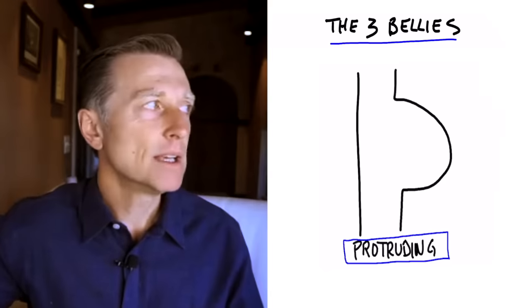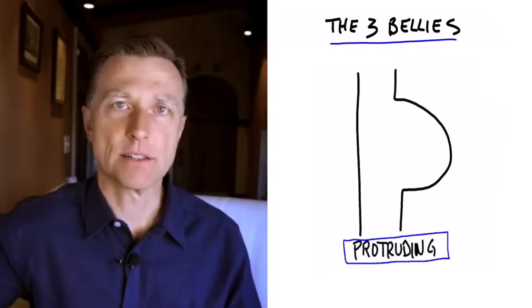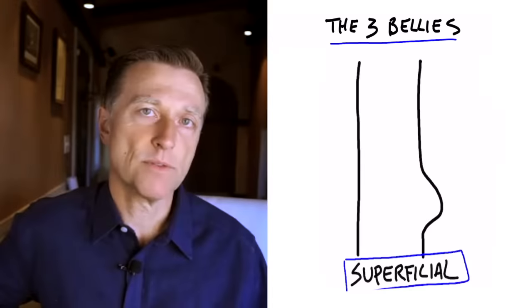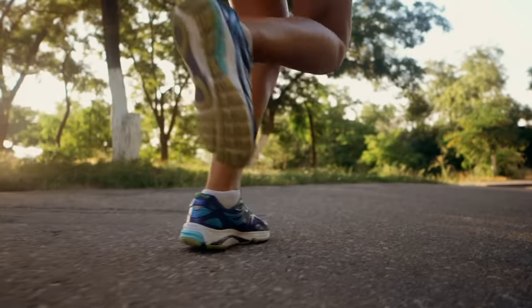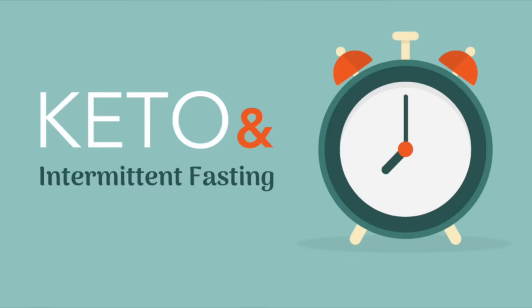Would exercise help with the protruding belly? Very, very insignificant effect. You're going to have to focus mainly on your eating and avoiding certain things. Now let's talk about the superficial fat — subcutaneous fat — which is not very dangerous. Exercise would be very beneficial here, in addition to cutting your carbs and doing intermittent fasting.